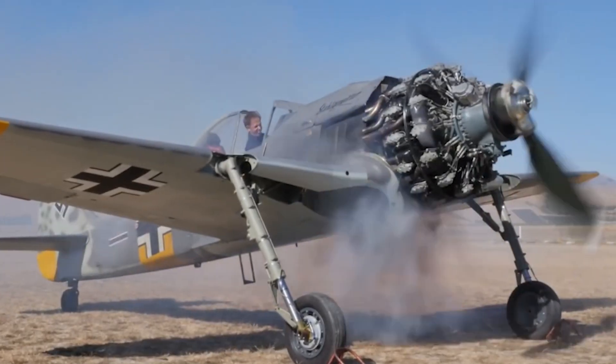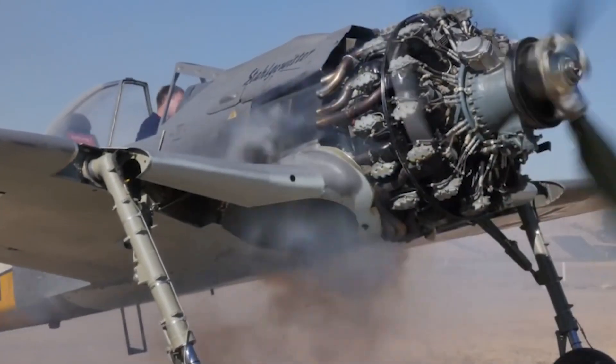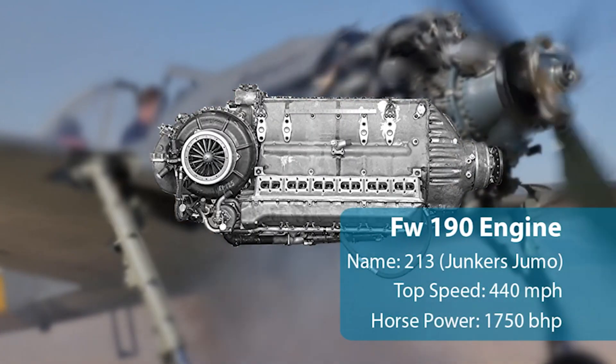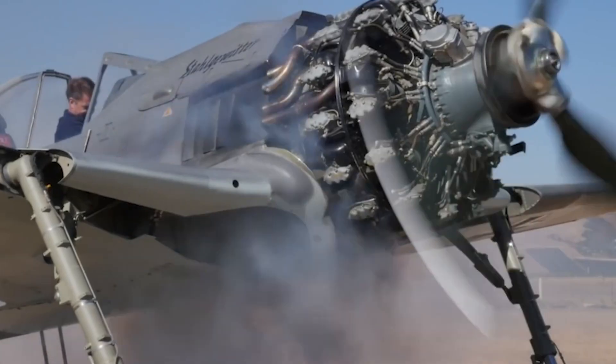The German fighter was an exceptional killing machine at lower altitudes, but struggled to perform as well when it approached greater heights. This was later fixed with the introduction of a liquid-cooled engine towards the end of the war, but it was too little too late for the FW-190.